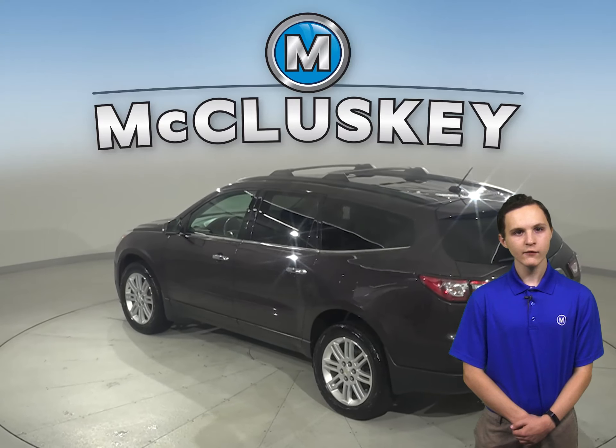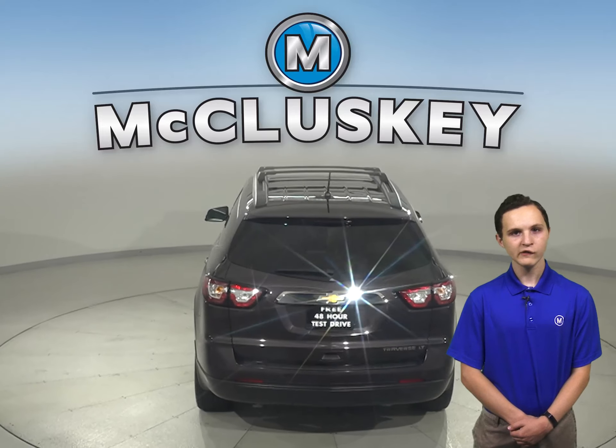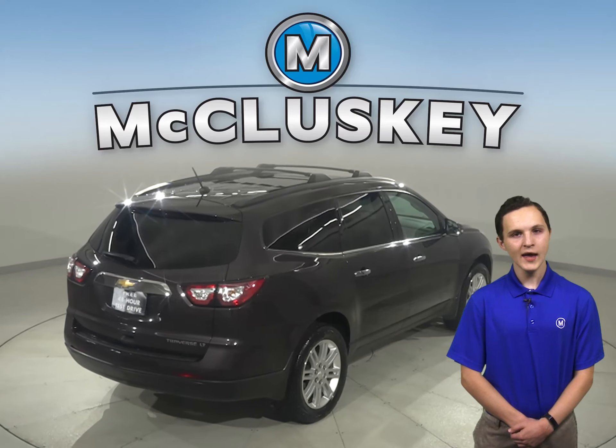Other great features for any kind of weather include ABS brakes, traction control, and OnStar access. There's also a rear-view camera to make parking and reversing safe and simple. For entertainment, you'll have a Sirius XM ready radio and a CD player.